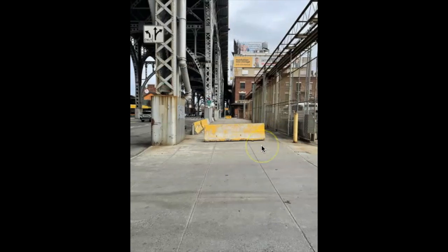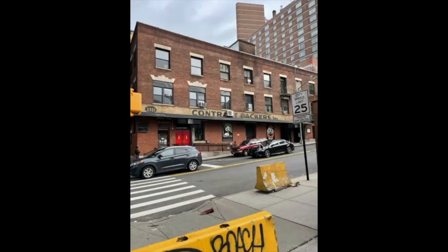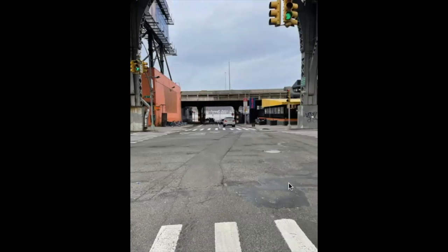Proceeding northbound, the transit garage is on the right side and I'm not quite sure why they put these concrete barriers up here. This is an old building — I just thought that the sign was cool. That is the railroad bridge, and we'll be exploring that later on. Out of camera range behind it is the Henry Hudson Parkway.